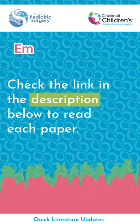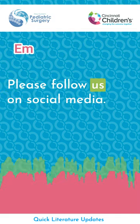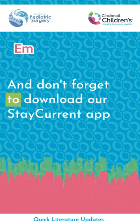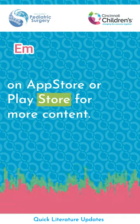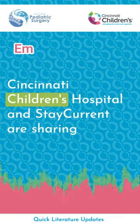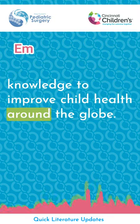Check the link in the description below to read each paper. We hope you liked this episode. Please follow us on social media, give us a rating, and subscribe to our YouTube channel. Don't forget to download our StayCurrent app on App Store or Play Store for more content. Thank you for listening. Cincinnati Children's Hospital and StayCurrent are sharing knowledge to improve child health around the globe.